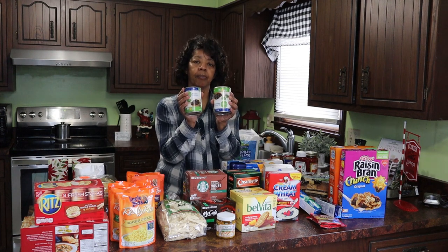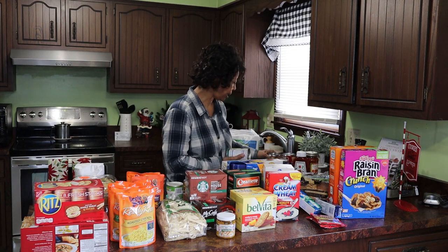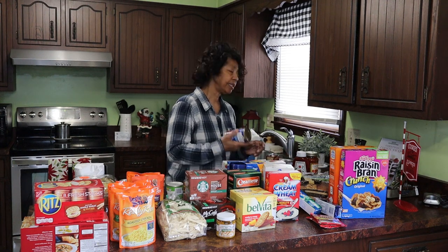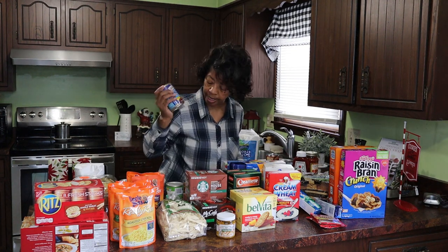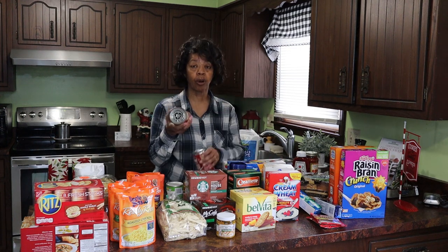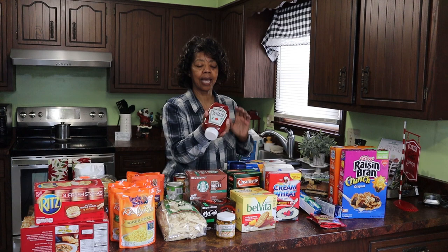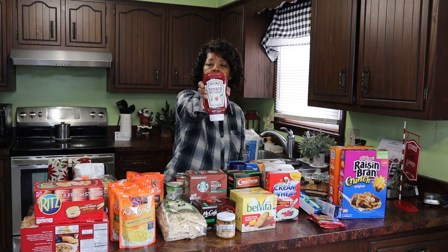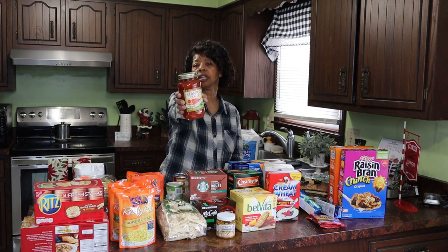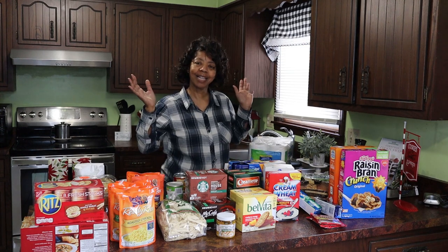I got some black beans — I'm probably going to use one of these cans in the chili — as well as some garbanzo beans, also for the chili. Brooks chili beans are amazing and I always use those in chili. I got a couple cans of soup for a quick grab, some Heinz ketchup in the little jar, and just a classic pasta sauce. I think that's everything.